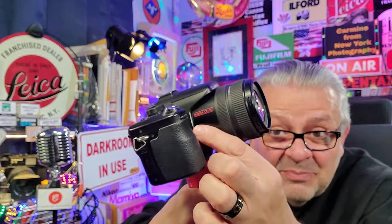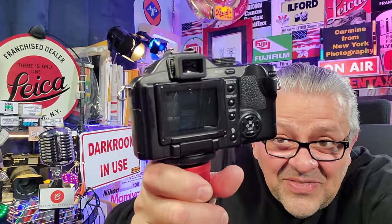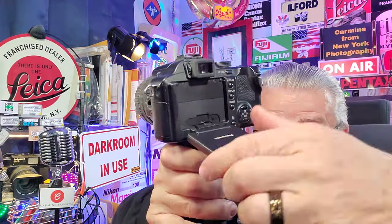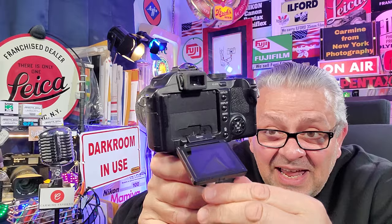It has a gorgeous Leica lens on the front. It's a permanent lens. And there's a gorgeous screen on the back, which is a flip screen — it flips down and around and around and down.